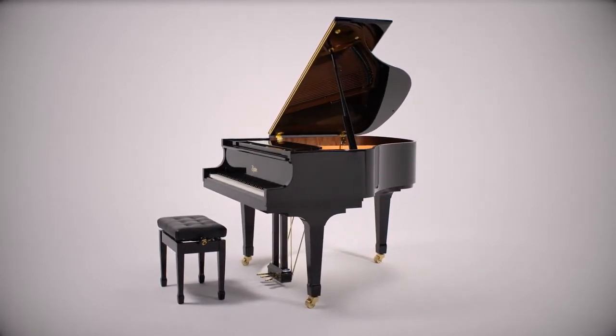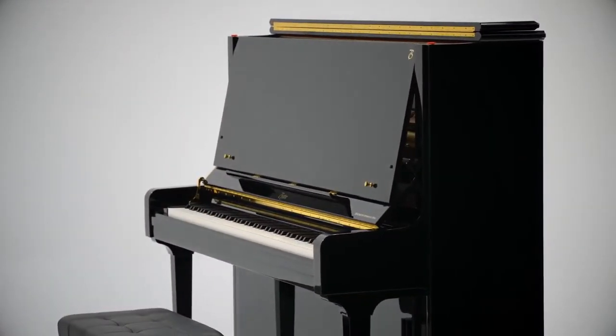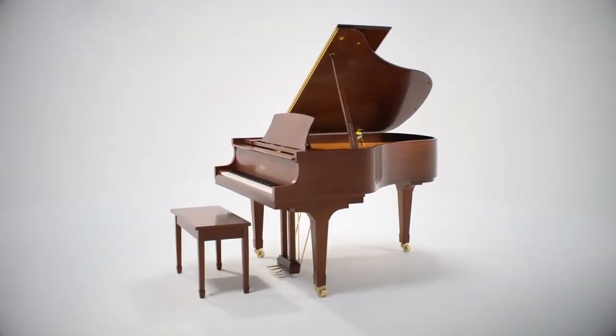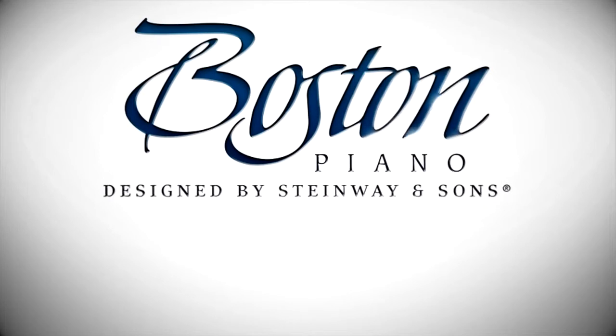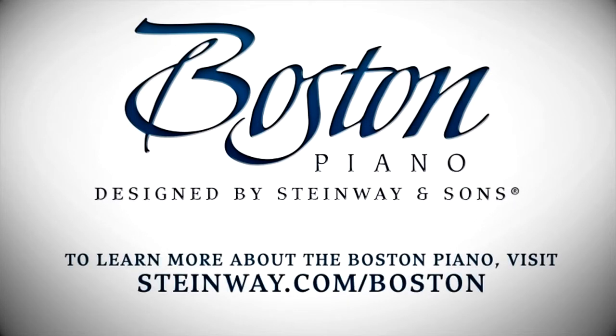The Boston Piano from Steinway & Sons. The responsive touch will impress you, the rich and colorful tone will delight you, and you will find the price of this beautiful instrument to be surprisingly affordable. We invite you to experience the Boston piano for yourself. To find the Steinway dealer for your area, visit Steinway.com.